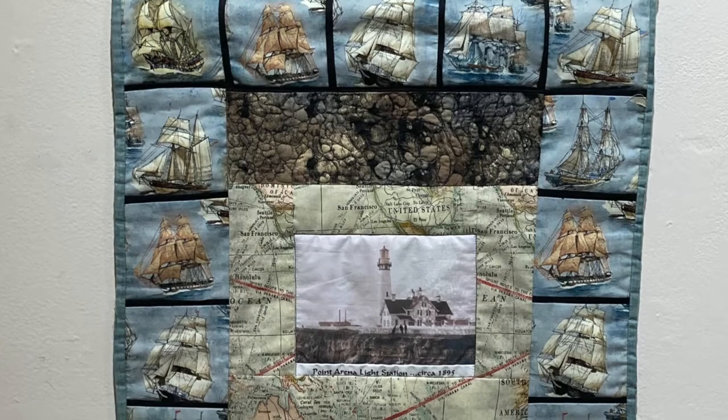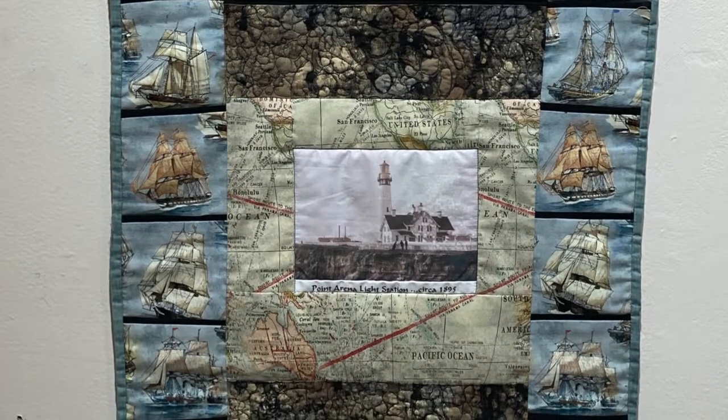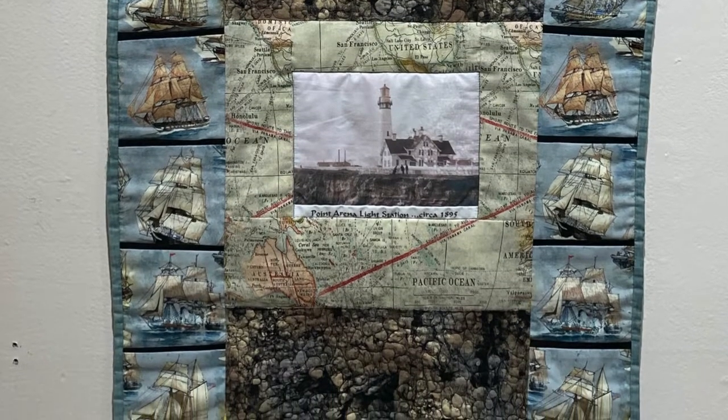In order to keep the light working, as many as four light keepers and their families lived on the light station grounds, as seen in this quilted wall hanging by Barbara Fast.